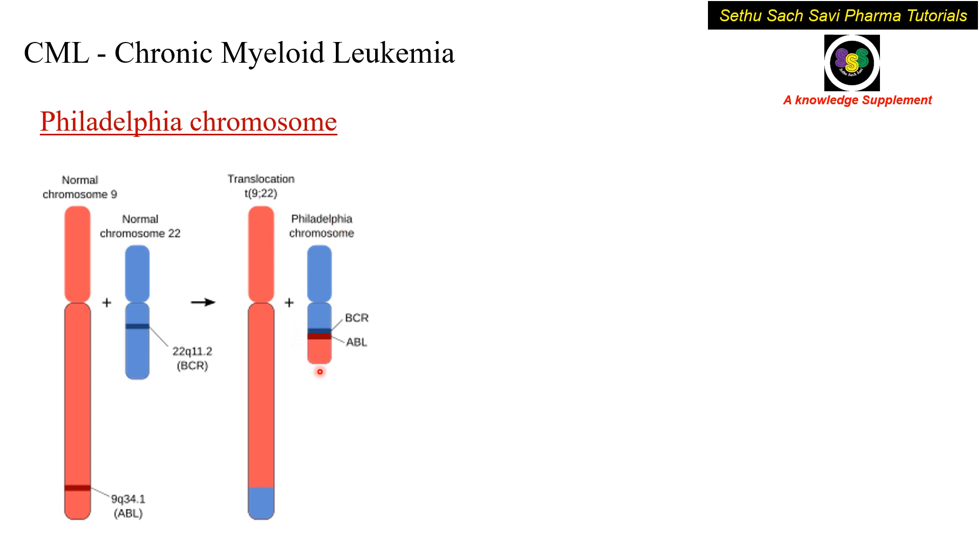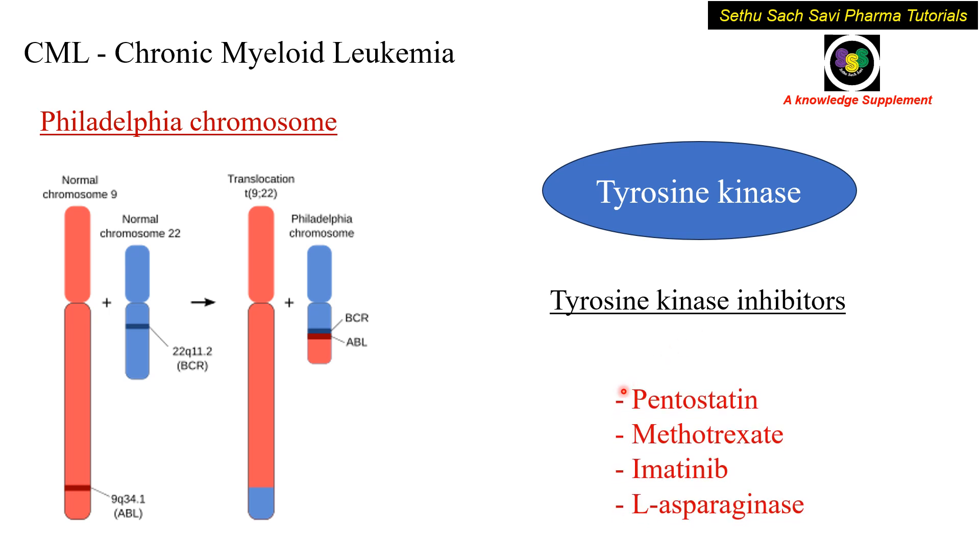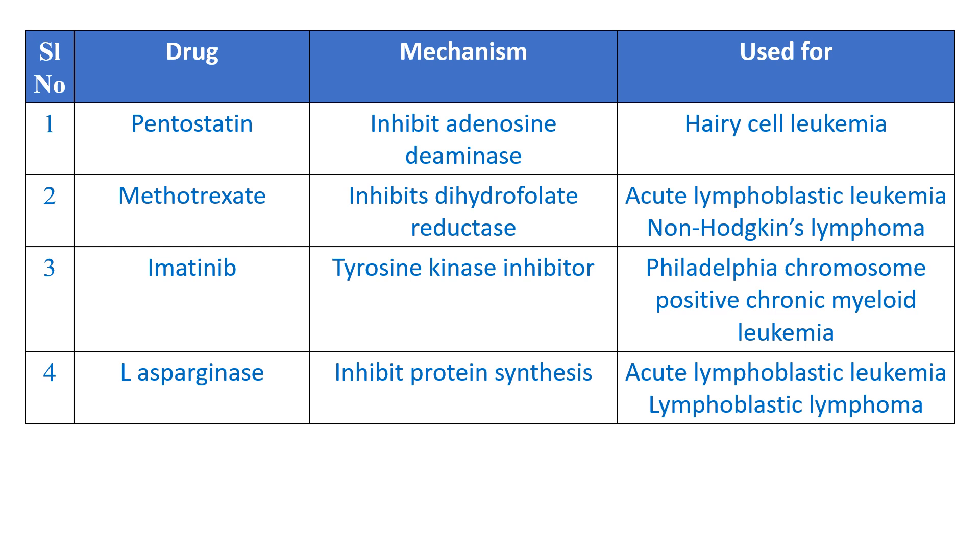The Philadelphia chromosome has many genes with high affinity towards a particular enzyme — tyrosine kinase — which helps in the progression of the disease. So to stop the disease, we should use drugs which are tyrosine kinase inhibitors. Among the options given, which is a tyrosine kinase inhibitor? It is imatinib. Imatinib is a tyrosine kinase inhibitor.